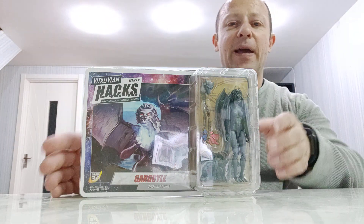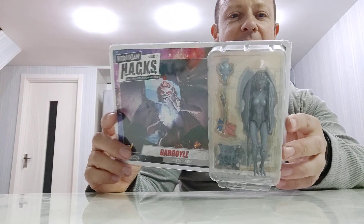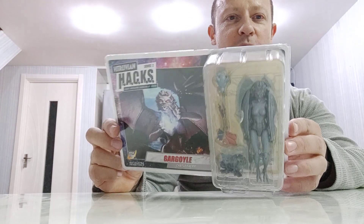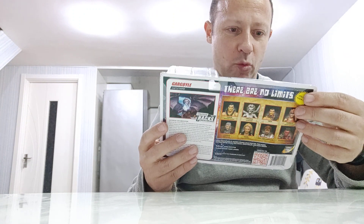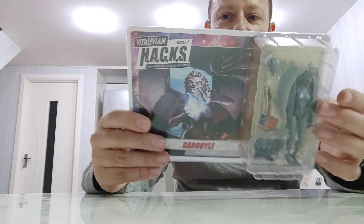Welcome back, awesome Action20 fans and subscribers. We're looking at today Gargill from Boss Fight Studios' Vitruvian Hacks, Series 2 — I believe this is Wave 2, 2B, or 3. I'm not sure, but it's a nice looking figure.